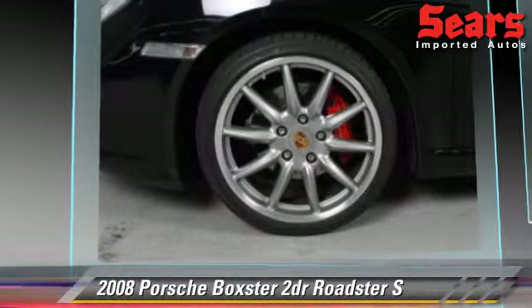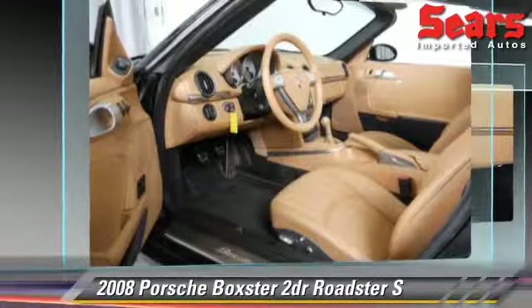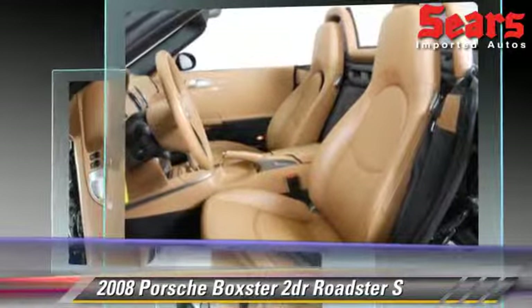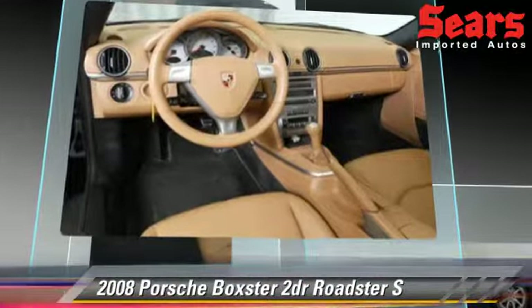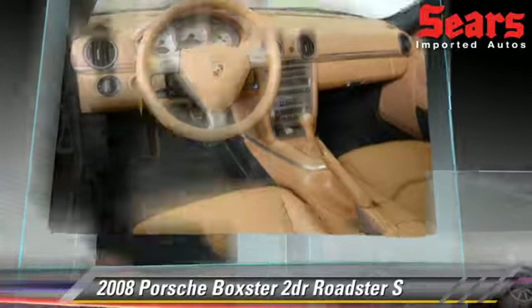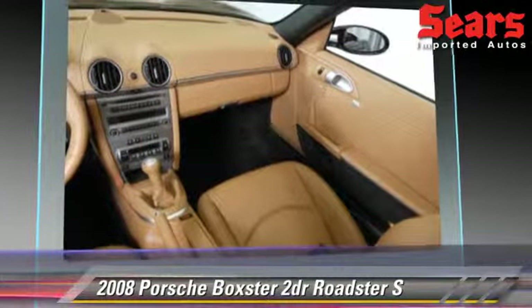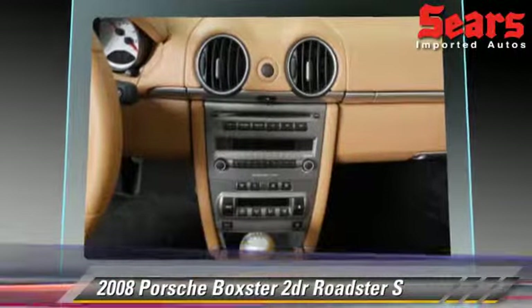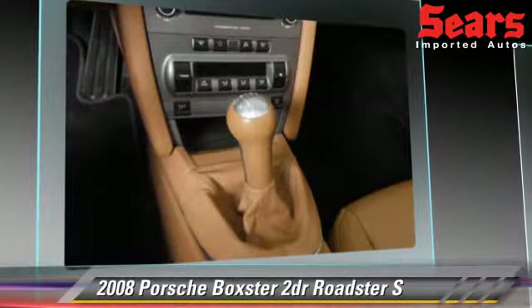This Roadster, with fewer than 20,000 miles on the odometer, gets up to 26 miles per gallon. This Porsche features power steering, powered door locks, and tilt wheel. Safety features include fog lights, side airbags, and ABS.